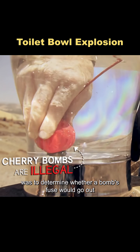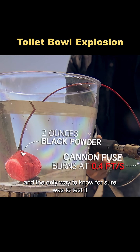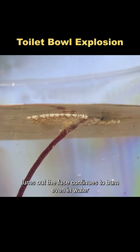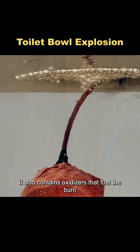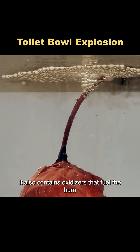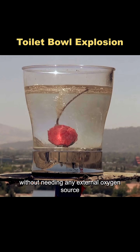The first step was to determine whether a bomb's fuse would go out underwater, and the only way to know for sure was to test it. Turns out the fuse continues to burn even in water. That's because it's not just filled with gunpowder — it also contains oxidizers that fuel the burn, so no matter the environment, it burns happily without needing any external oxygen source.